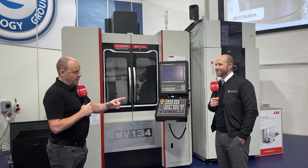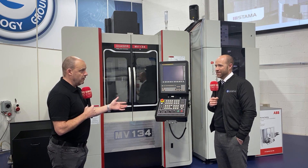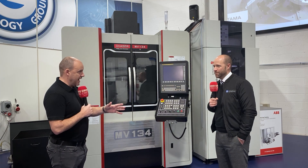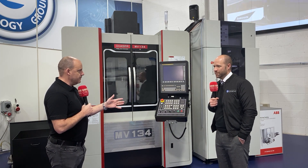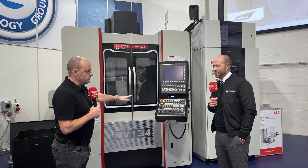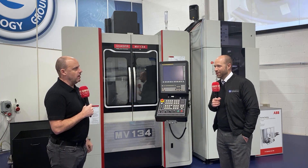I know you might not answer this on camera, but could I come to you and say: I've got very poor cash flow at the moment, I recognise my business isn't progressing because I haven't got automation, my books aren't great for whatever reason, but I still want this solution — is there an answer in there to support a company like that?